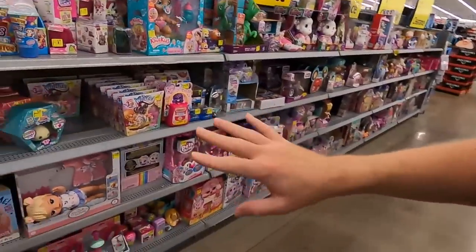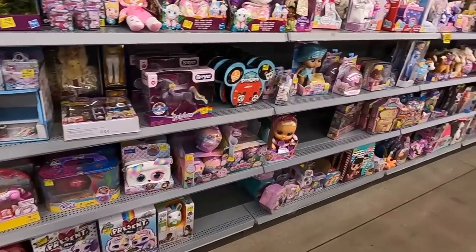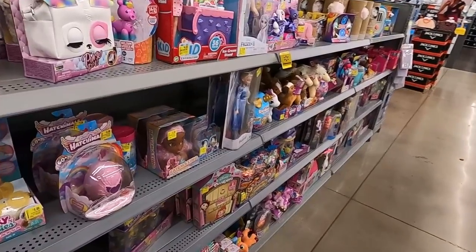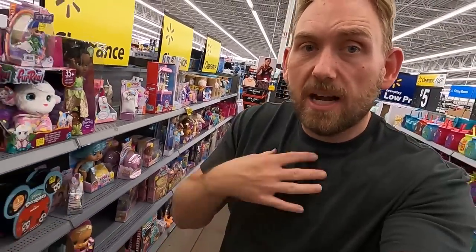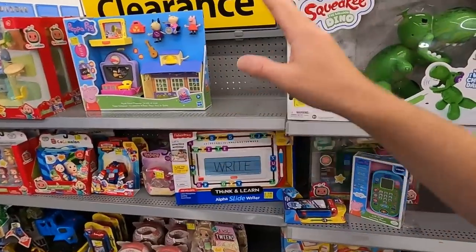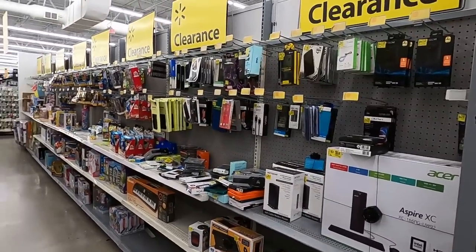I went up and down and scanned a whole bunch of stuff. I didn't really find anything worth picking up to buy and resell on Amazon, but we're going to keep looking — you never know what you're going to find. There are some good deals; it's just not really the discounts I'm looking for. If I'm going to buy stuff to hold on to, it's going to be Lego or similar toys. But there are lots of kids' stuff — boys toys, girls toys — so let's keep moving.